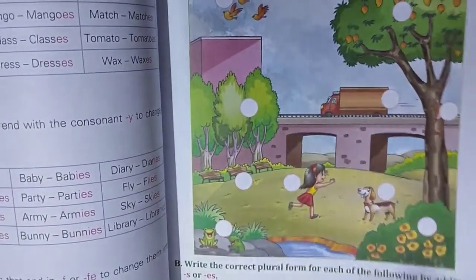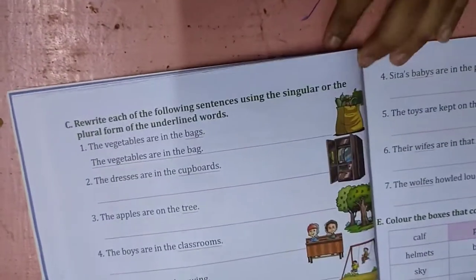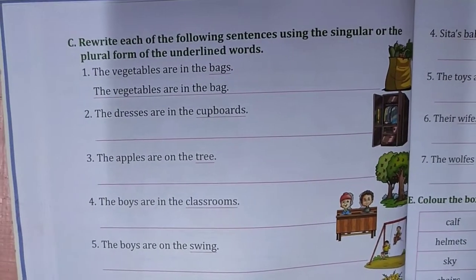Yes, we are taking a little time and we pronounce that one. Now number C. Rewrite each of the following sentences using singular or the plural form of the underlined words.